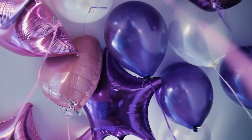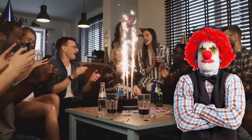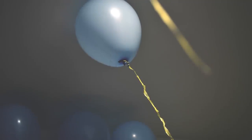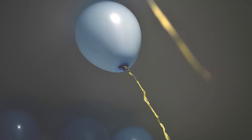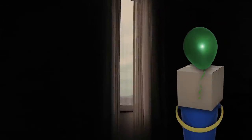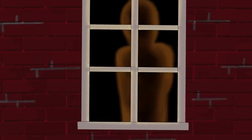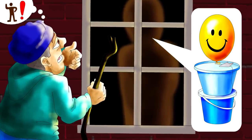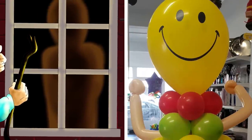Sadly, optimal security means keeping balloons out of sight too. Nothing ruins a birthday like no presents and a broken window. Though if you must have balloons, consider combining them with some boxes and buckets and placing them in a slightly shadowy area or in front of lights. As silly as it sounds, creating a vaguely human silhouette like this can be enough to spook any intruders scouting out your home — just don't make it too obvious.